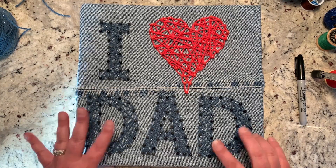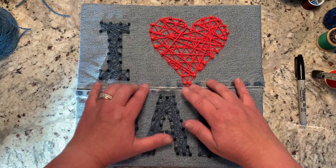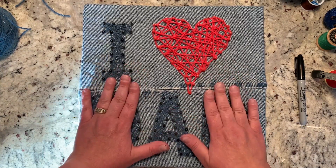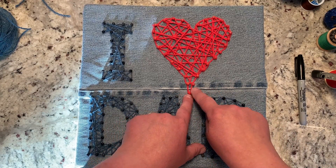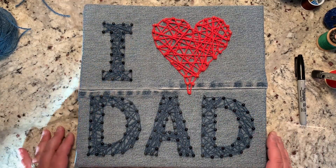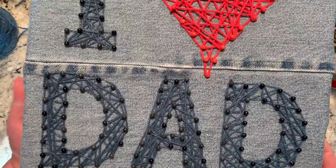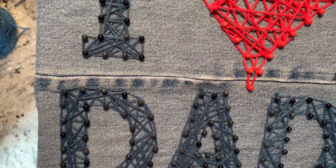To recap the project: we started by gluing together two cork boards, then covered it with denim material from an old pair of blue jeans. We printed out a pattern, put the pattern on top of the material, used pins to outline all of the pattern, then removed the paper. We took yarn — instead of string, so technically it's yarn art rather than string art — and filled it in around all the pins. The yarn used for where it says 'Dad' has a little bit of sparkle to it, which makes it a little bit nicer.